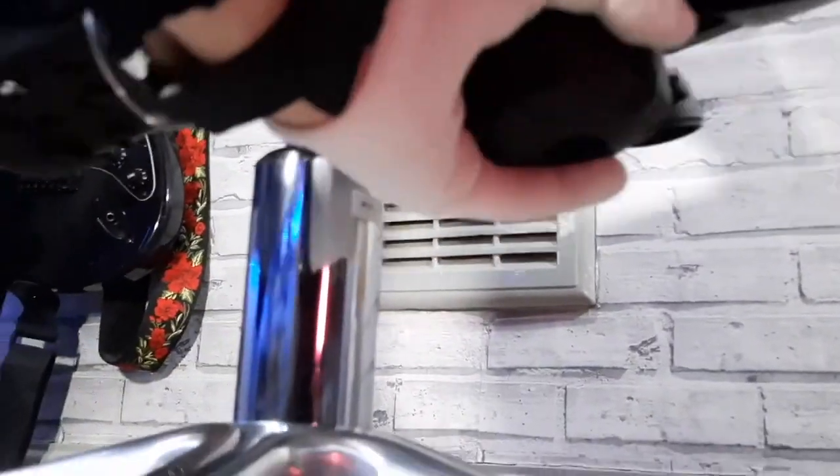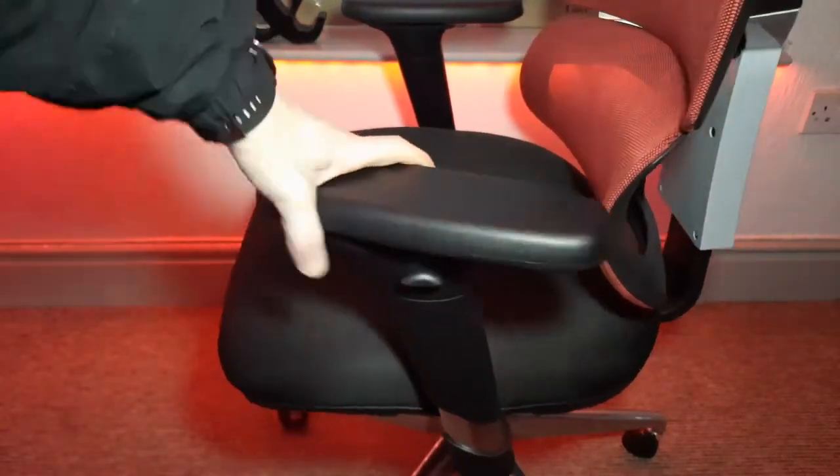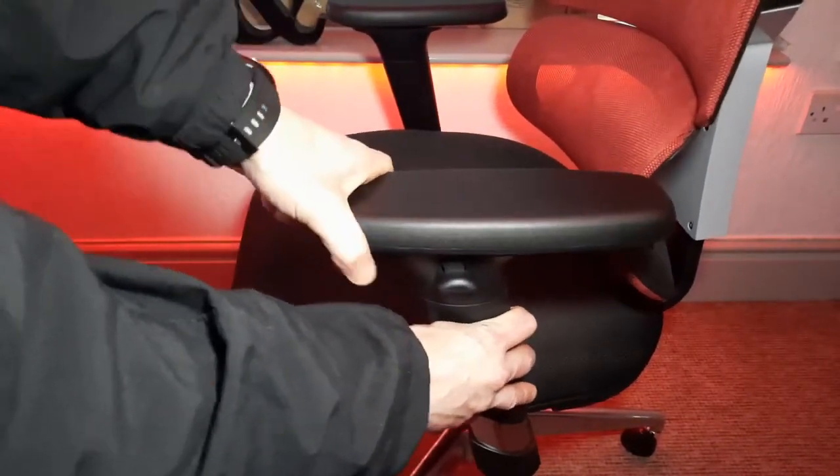Despite these drawbacks, the response of customer service and willingness to address concerns receive commendation. Overall, the Sihoo N18 chair provides a range of features but comes with notable discomfort concerns, making it a choice that requires careful consideration based on individual preferences and needs.